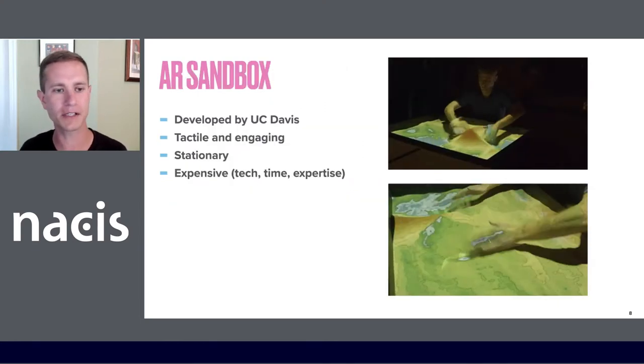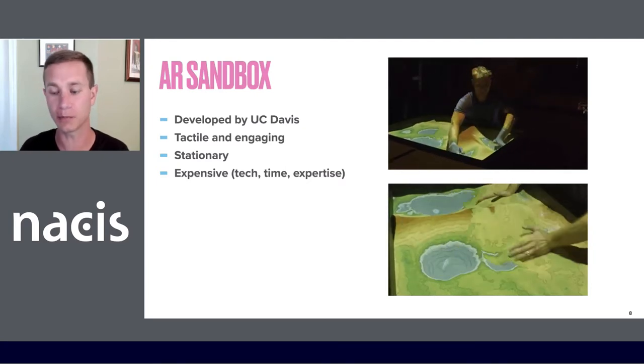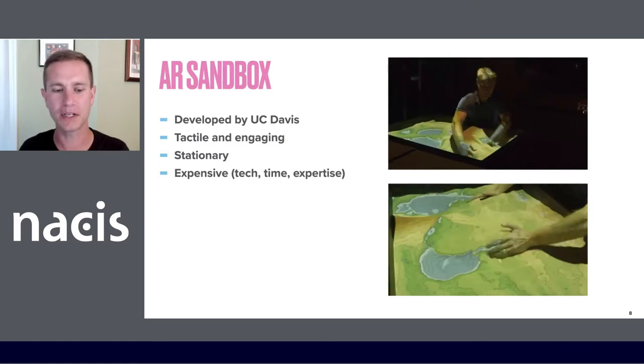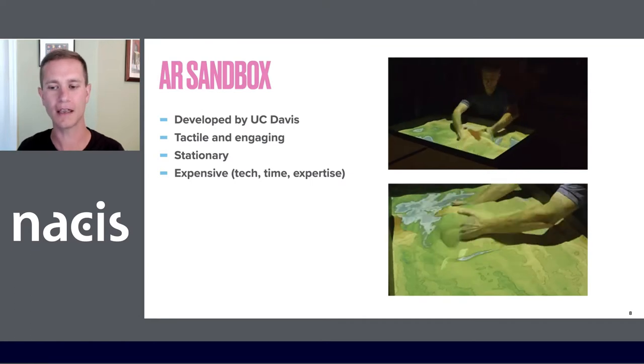It's worth mentioning the AR Sandbox. As you can see, it's very tactile and engaging — I'd love to play with one — but it's stationary. So people need to travel to a location where one has been built and is being maintained, and that can be expensive.